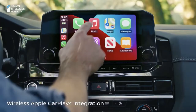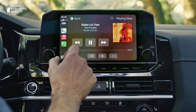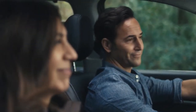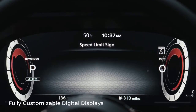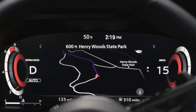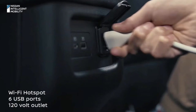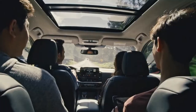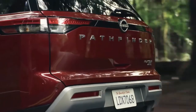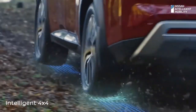An 8.0-inch infotainment touchscreen is standard and runs the latest version of the Nissan Connect software interface. A larger 9.0-inch display is standard on the SL and Platinum models. Apple CarPlay and Android Auto are both standard, and the former can be synced wirelessly on upper trims. A 12.3-inch digital gauge display, an onboard Wi-Fi hotspot, a wireless smartphone charging pad, SiriusXM satellite radio, a head-up display, and an in-dash navigation system are all optional features. A fairly basic six-speaker stereo is standard, but a 13-speaker Bose system is optional.